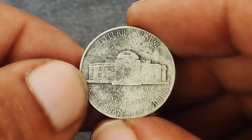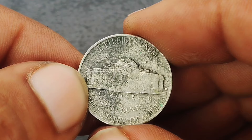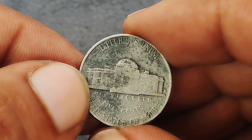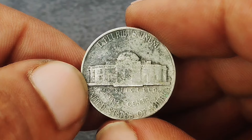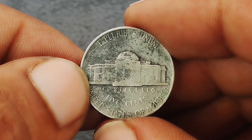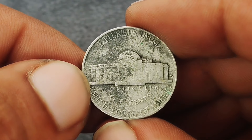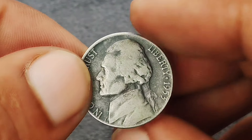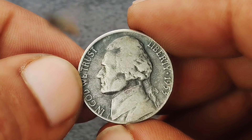For those looking to add a 1953 D Monticello Jefferson nickel to their collection, always check for authenticity and condition. Black color shade coins can be rare, but make sure the discoloration is genuine and not artificially induced. Consulting with a trusted coin dealer or using reputable grading services can help ensure you're getting a true collector's item.